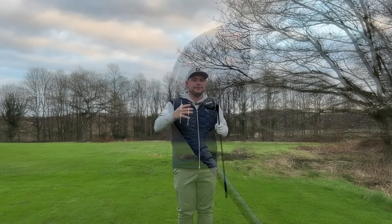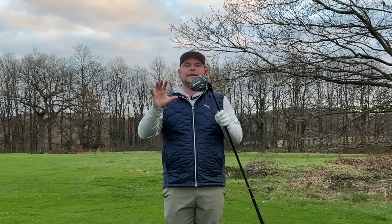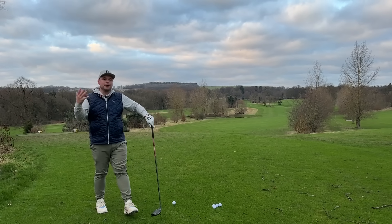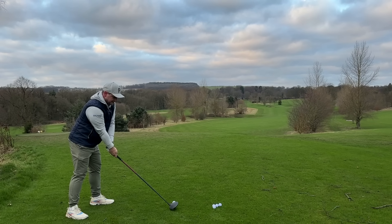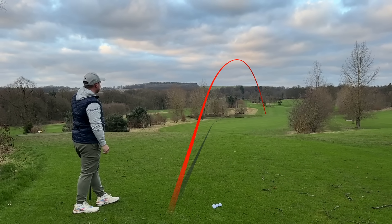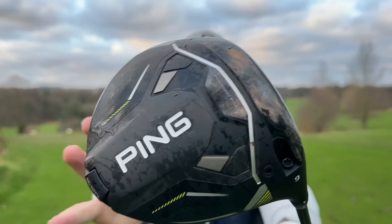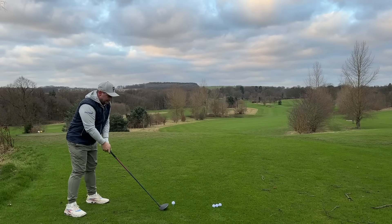Players like Cam Champ and Tony Finau have all been seen testing this driver, and I wouldn't be surprised if it ended up in some tour players' bags. If a tour pro wants a forgiving driver, it generally saves them shots and hits more fairways — which saves them money, and that's their job. You don't need a mega forgiving anti-slice driver as a tour pro; you just want to know that if you slightly mishit it, you're still going to get that ball flying. This is the hardest driving hole on the course for me, and that's peeled back into the fairway gorgeously.